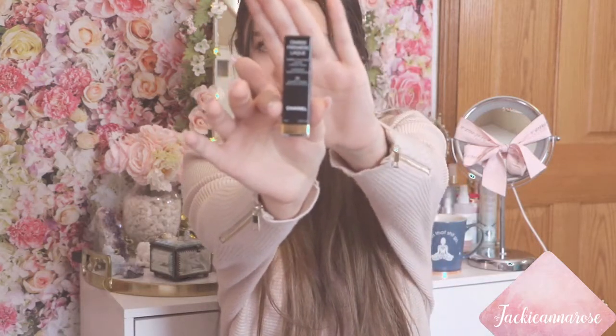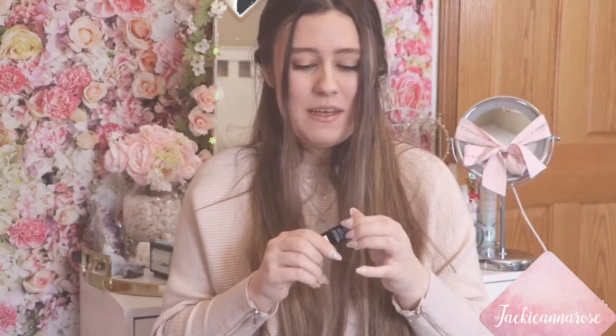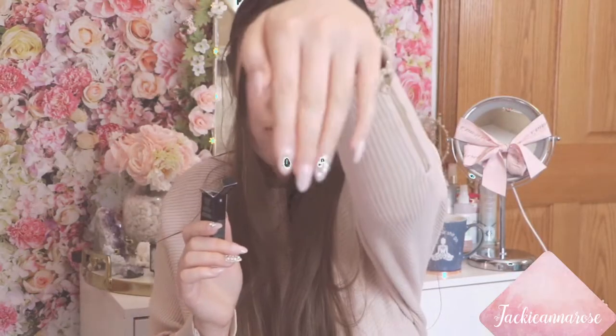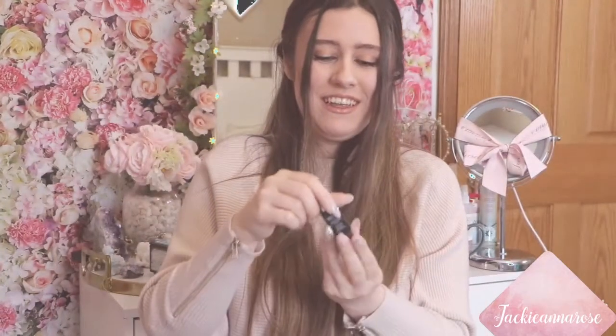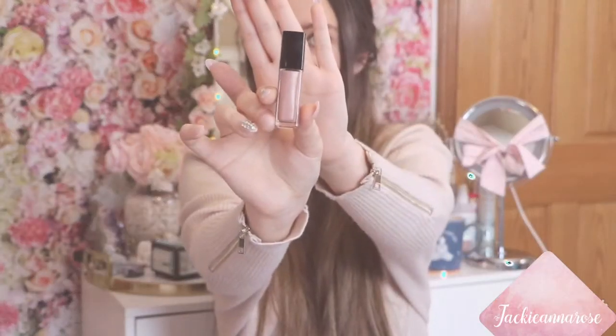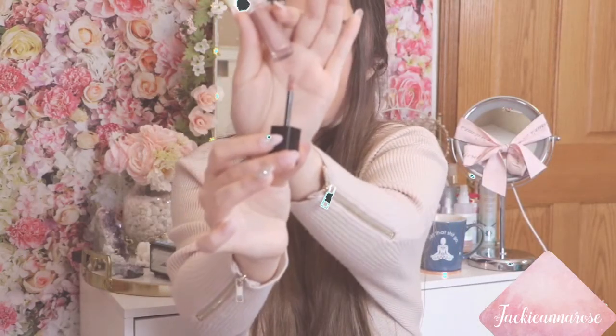The next product I got was a liquid eyeshadow in the shade Quartz Rose. It's such a beautiful color. It's kind of hard to open when you have long nails — you can't really open anything. But I love the look of long nails; they're just so cute. These are my nails by the way — they're really bedazzled and stuff. But this is what the eyeshadow looks like: it's this pretty rose gold color with the Chanel symbol on top, and the applicator looks like this. Hopefully you guys can see that.